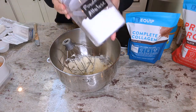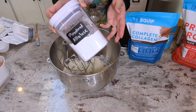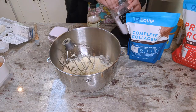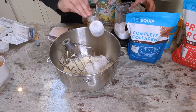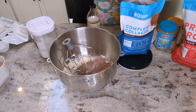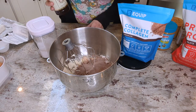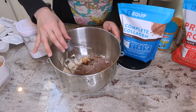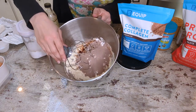Now I'm going to add my powdered allulose. It's super easy to make powdered allulose — I just put it in my Vitamix, whizzed it up, and it's powdered allulose. We're going to do one cup, which is 144 grams. Next, two scoops of the Chocolate Complete Collagen, which is about 38 grams since each scoop is 18.7 grams. Last ingredient is one teaspoon of vanilla. My butter is salted so I didn't add any salt, but if you use unsalted butter, maybe add a pinch of salt here.